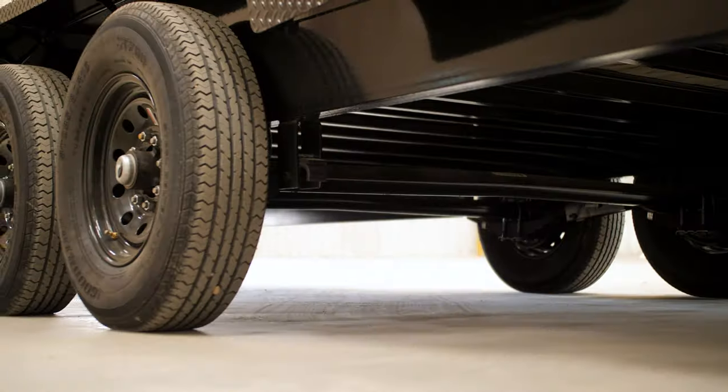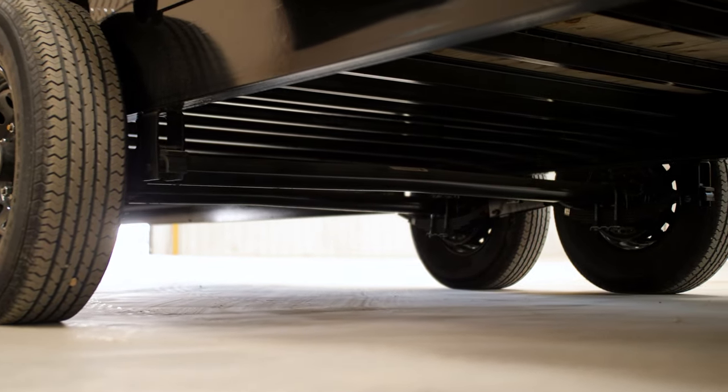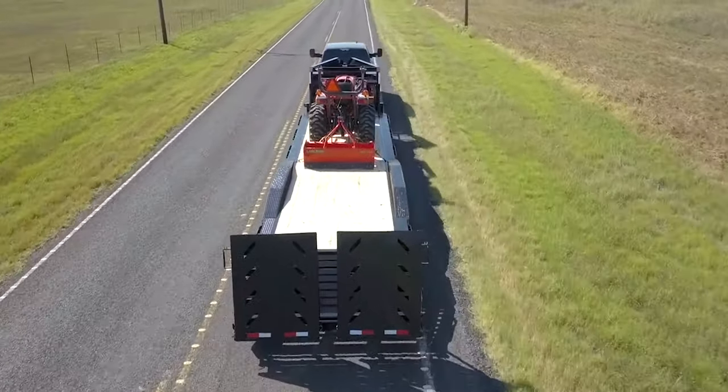Let's talk suspension. Each ETG comes standard with two 7k Dexter axles, easy-lube hubs, and for your running gear, 235 ADR 16 radial tires standard.